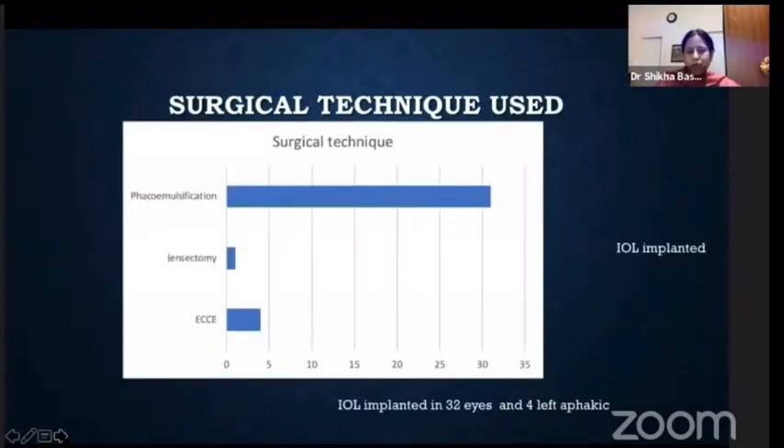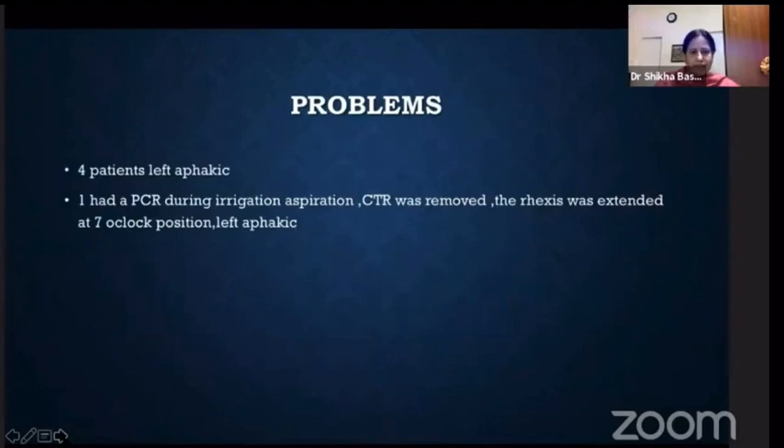I could perform phacoemulsification in 31 eyes. In one eye I had started with phaco but had to convert to lensectomy. In four eyes I had to do an ECCE. And in four patients, I couldn't place the lens and had to leave the patient aphakic.